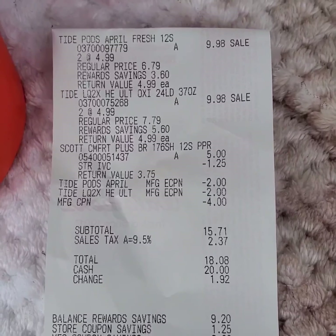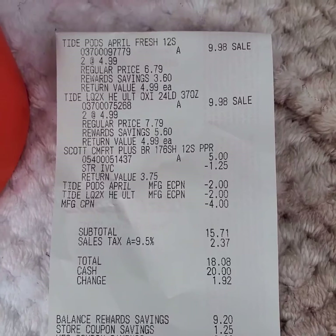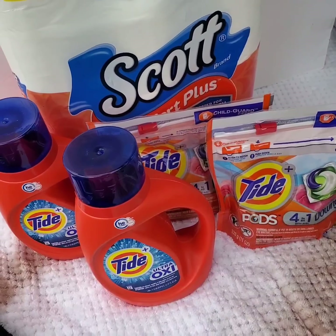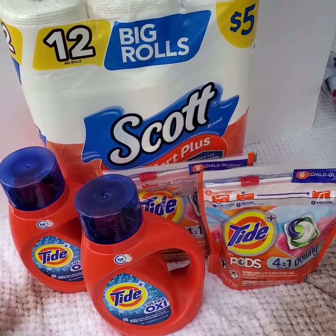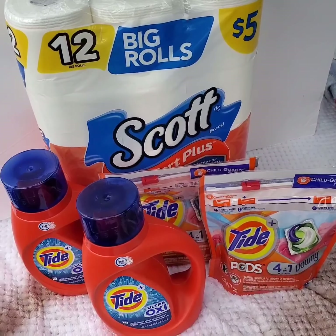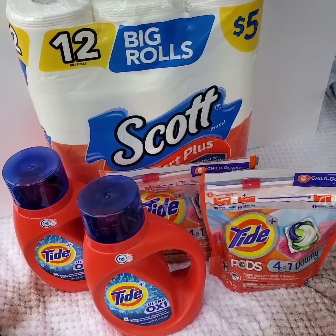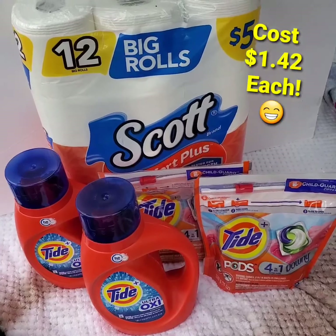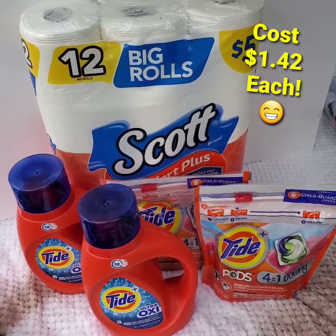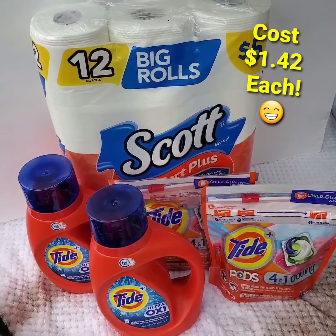I paid $18.08 including tax. I got six register rewards which I used on the next transaction, and 5,000 points or $5 for purchasing over $20 in one transaction. Making the final cost $7.08, or $1.42 each.